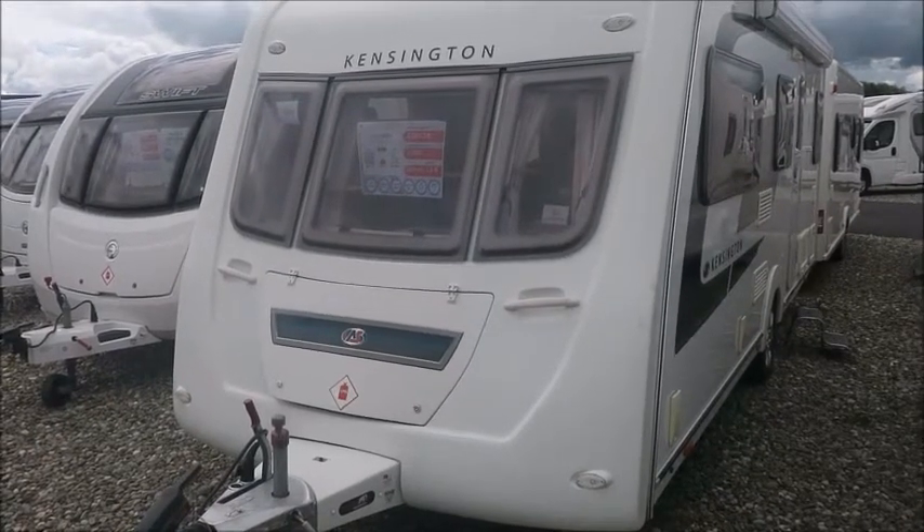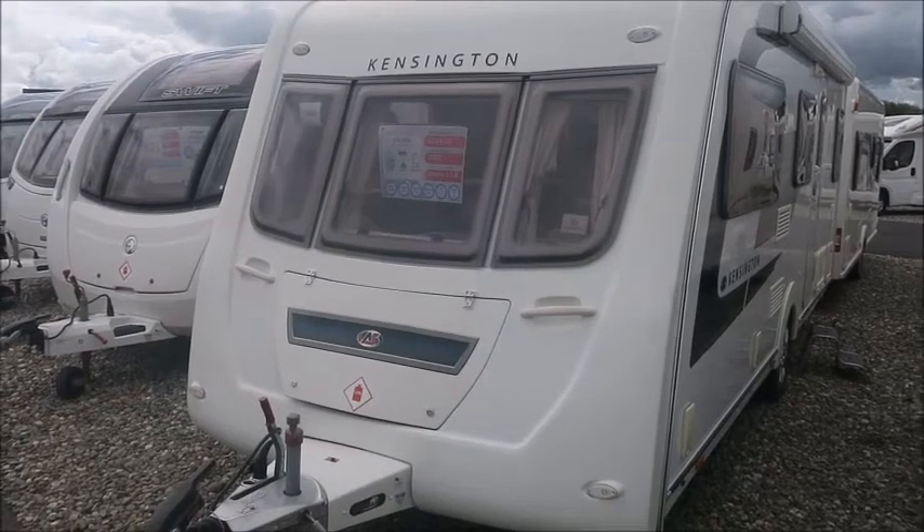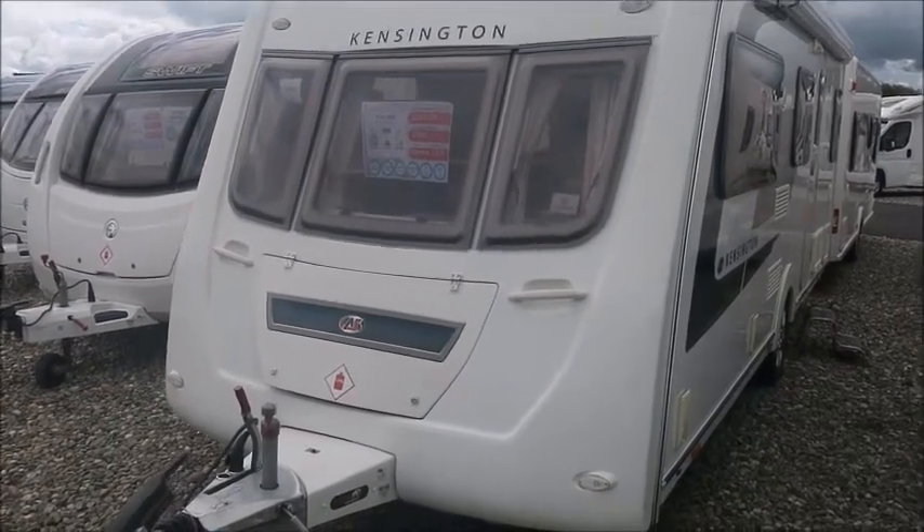Welcome back to Salah Pleasure. Here we have an Autosleeper Kensington caravan from 2014. Let's go and take a look.